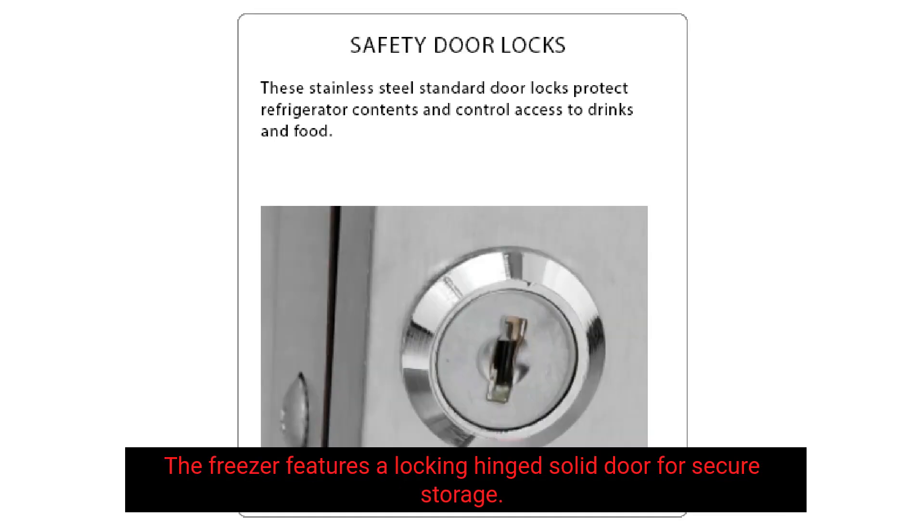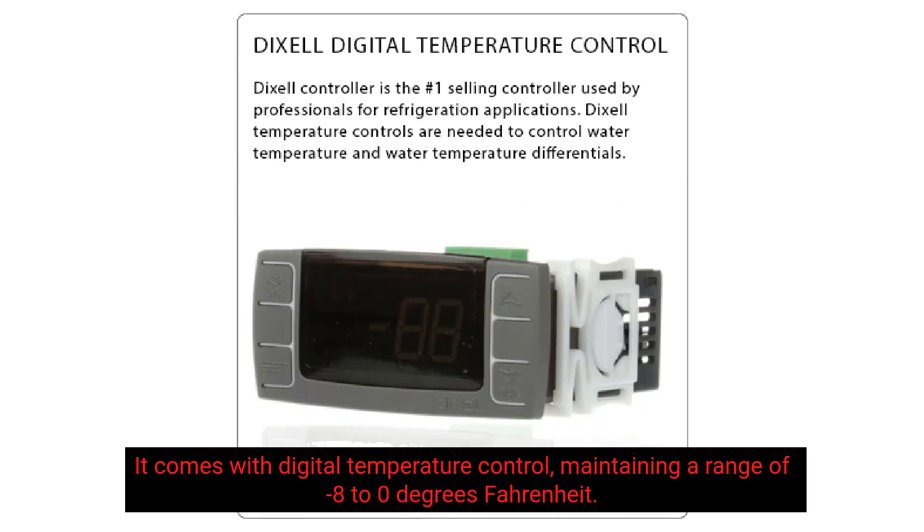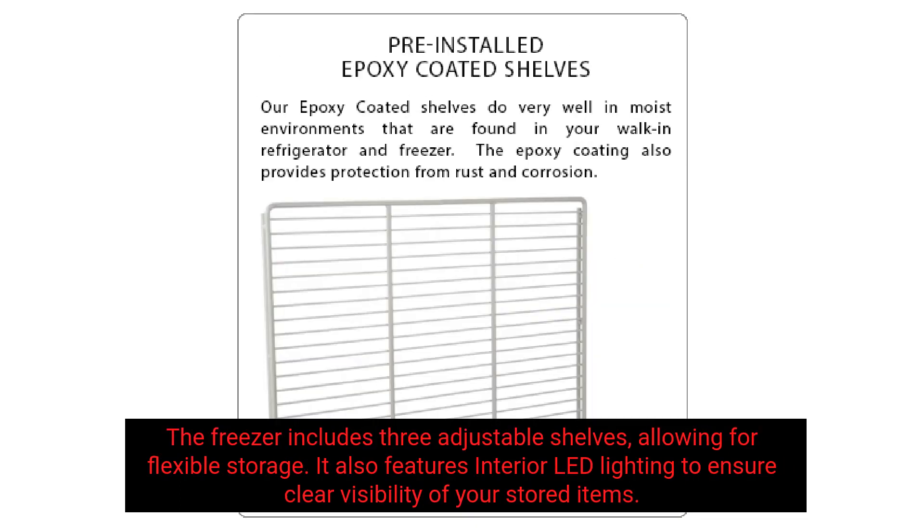The freezer features a locking-hinged solid door for secure storage. It comes with digital temperature control, maintaining a range of minus 8 to 0 degrees Fahrenheit. The freezer includes three adjustable shelves, allowing for flexible storage.